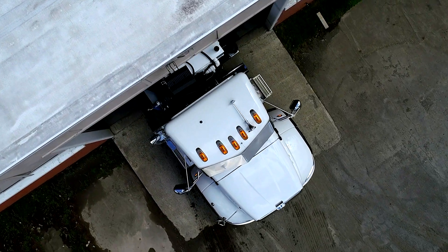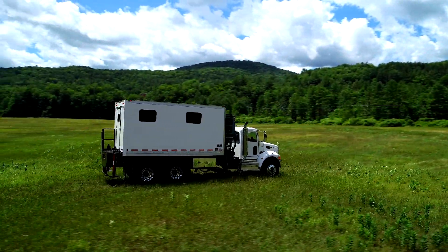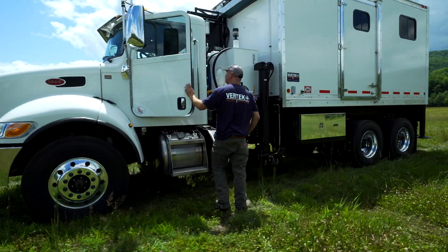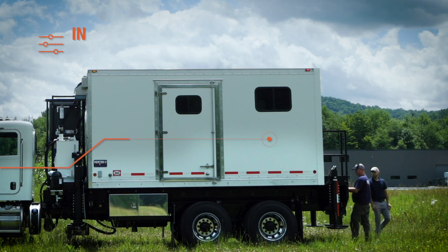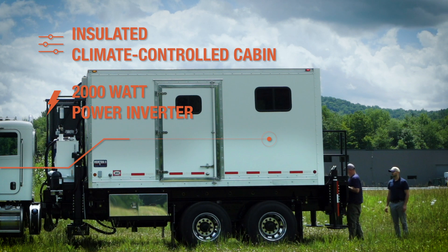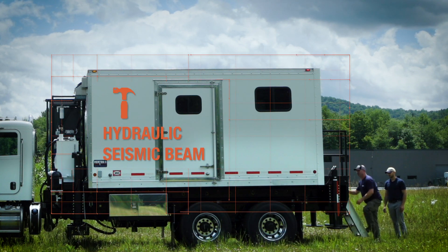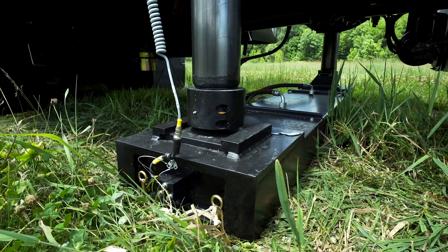Introducing the Vertec Heavyweight CPT Truck. Designed for maximum production, with more push power than ever before. Your custom-built CPT cabin is compatible with any manufacturer's chassis, with quicker setup times than any CPT truck we've ever built.